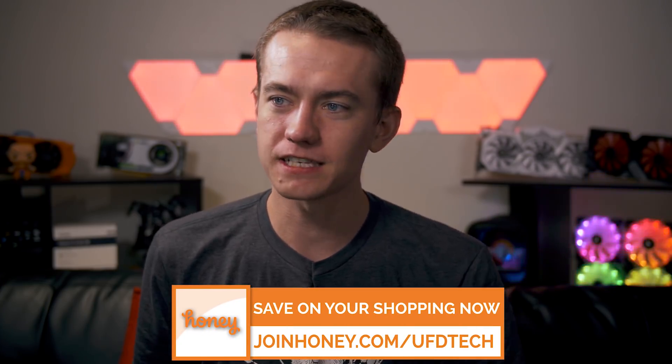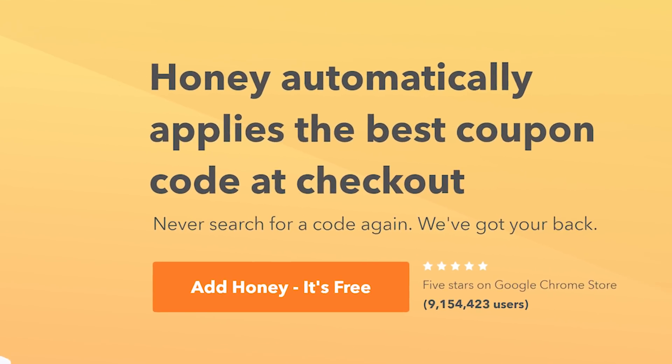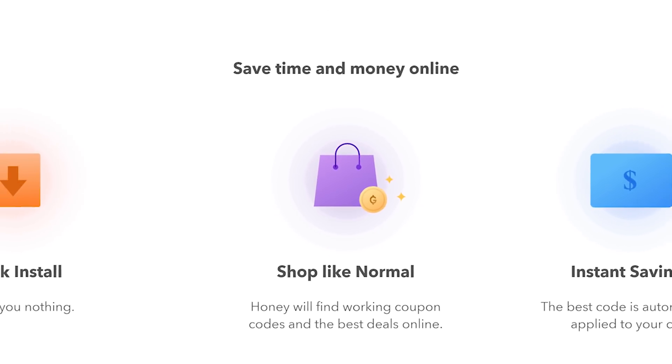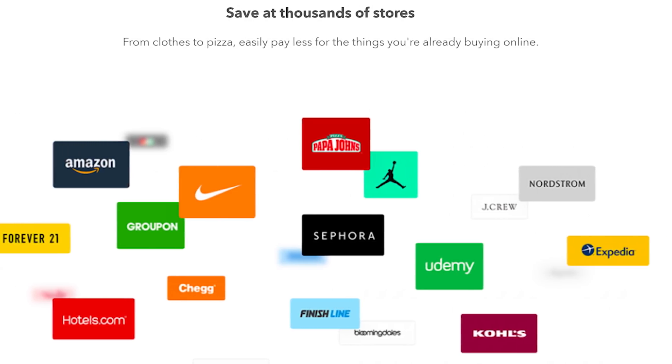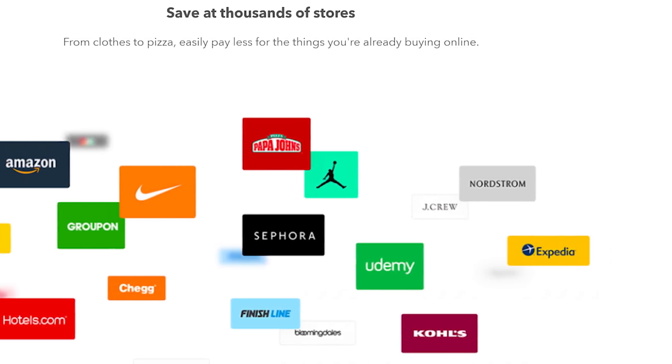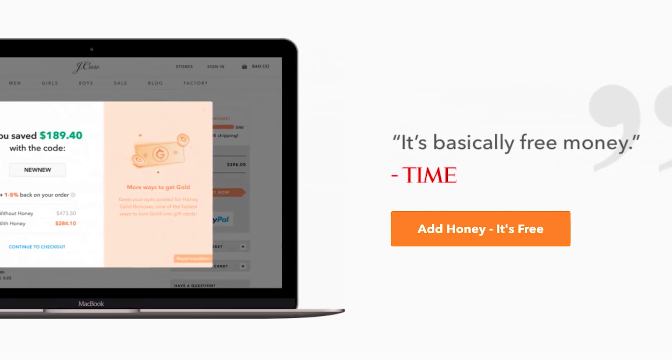But before we dive into it, today's video sponsor is Honey. What is Honey? Well, it's a free online shopping tool that automatically searches the interwebs for the best promo deals on whatever you're buying, whether it's at Best Buy, Walmart, eBay, Newegg, GameStop, Razor Store, anywhere — 30,000 stores on the interwebs. They will save you money by scanning it.